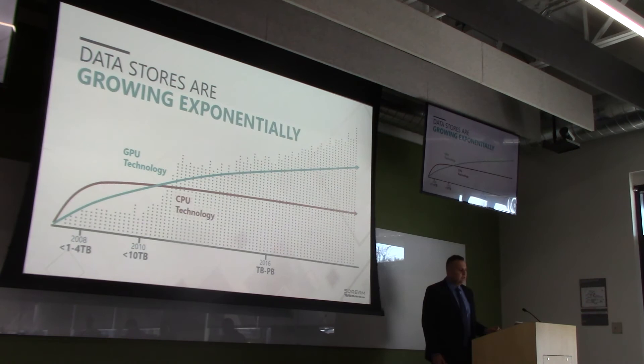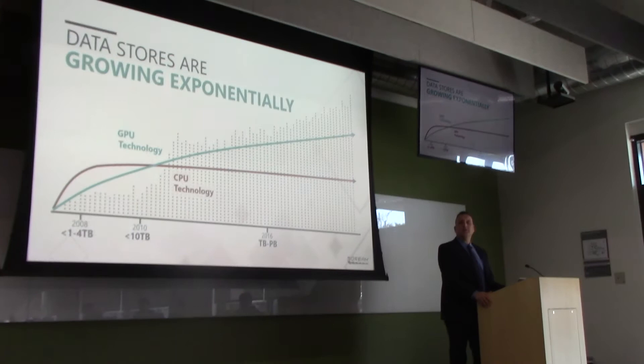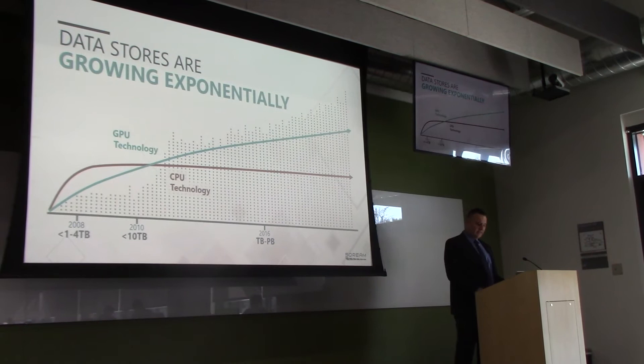So what did Scream see that others may not have? Scream saw three things: one, data growth exploding; two, CPU technology flattening out; and three, GPU technology continuing to advance. That combined with networking speeds increasing and access to flash storage created this kind of perfect storm for Scream to become an excellent solution for the massive data explosion.